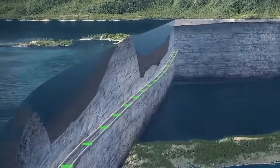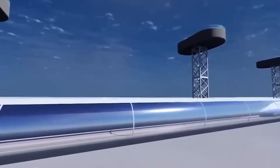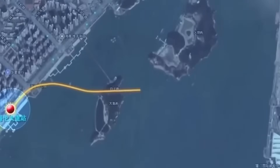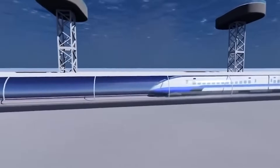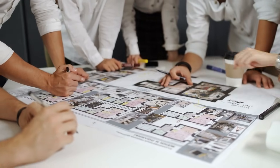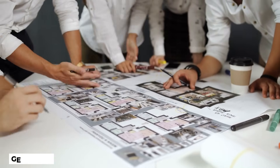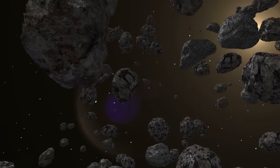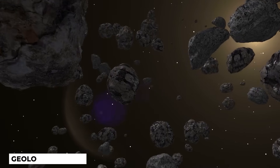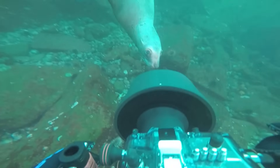Building an underwater tunnel requires meticulous planning and design. It's a complex process that involves multiple factors to ensure the success and safety of the project. The planning phase begins with detailed surveys of the seabed. Engineers conduct thorough investigations studying the underwater topography, soil conditions, and potential geological hazards. They analyze data collected from sonar imaging, geological sampling, and underwater cameras to gain a comprehensive understanding of the terrain.